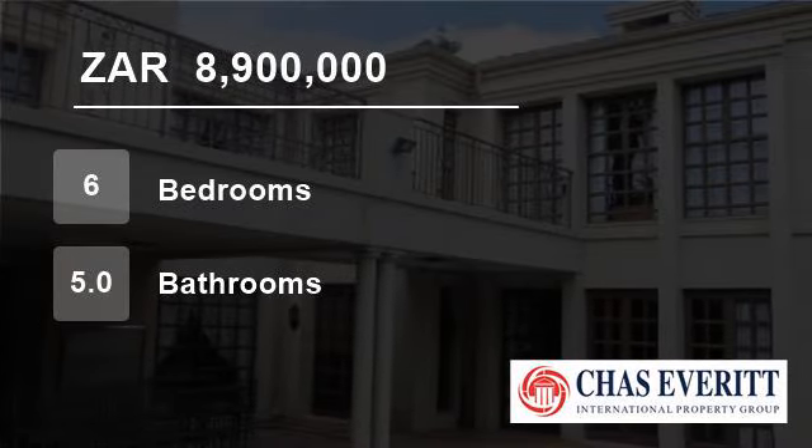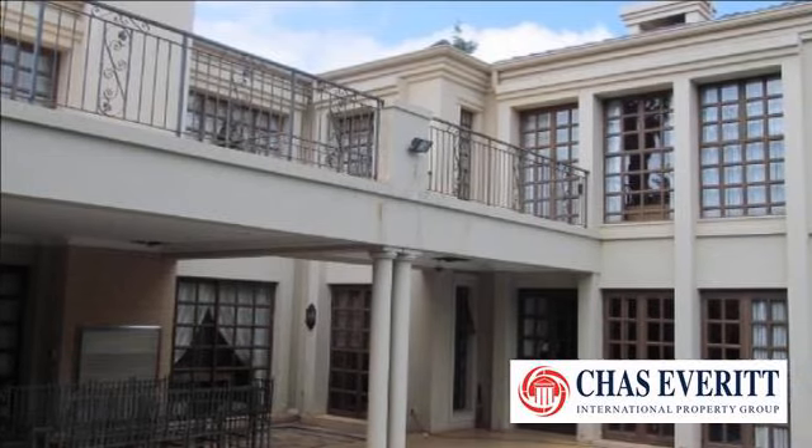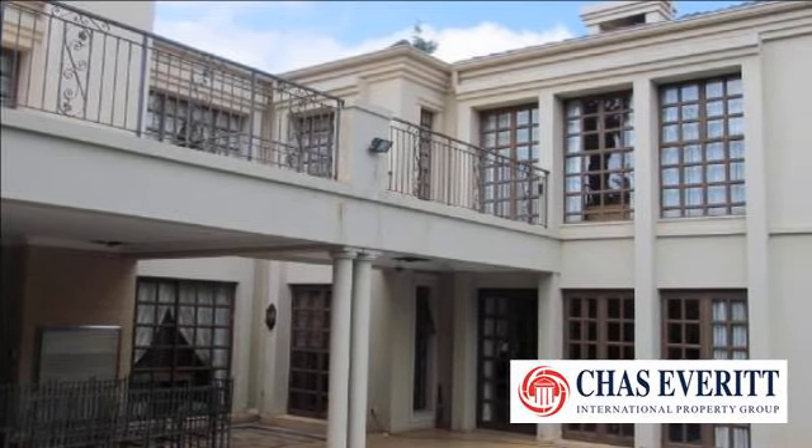Welcome to this six-bedroom house for sale in Houghton Estate, Johannesburg, South Africa, for R8,900,000.